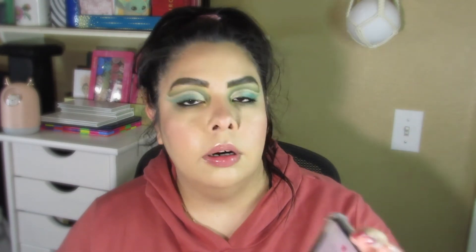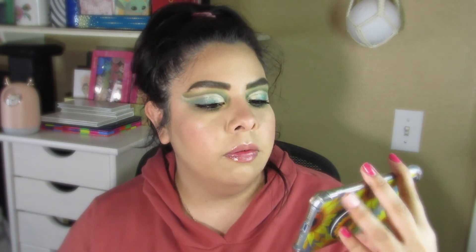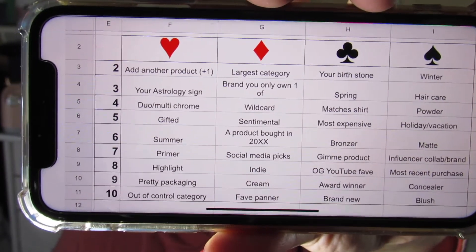I'll be pulling two new cards: the Seven of Hearts and the Seven of Spades. I'll try to zoom in so you guys can see that better. The Seven of Hearts is a primer, and the Seven of Spades is an influencer collab or brand product. I have quite a few of those, so I will pick those and be right back with you guys.